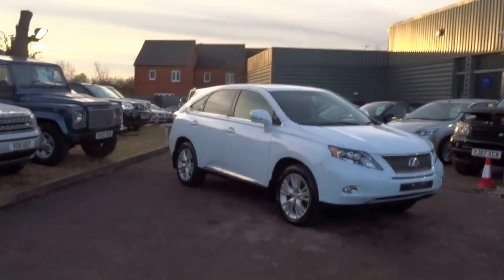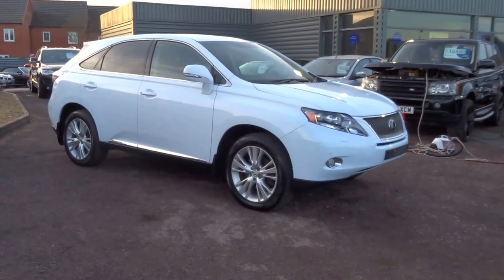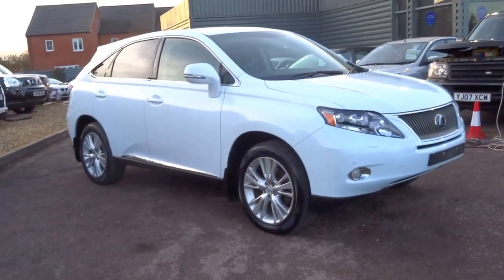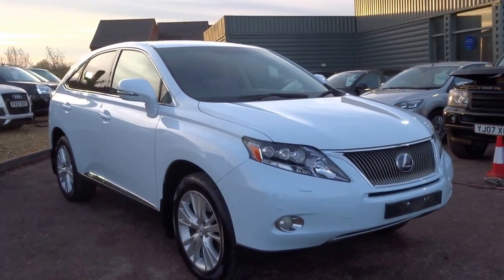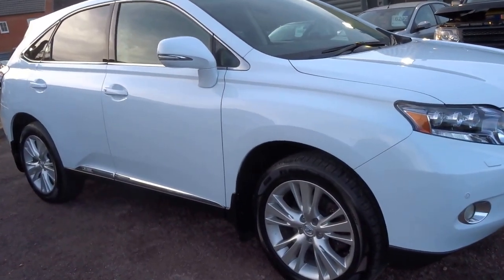Good afternoon and welcome to Country Car. My name is George. This video may take a little bit longer than some of the others due to the mega specification of this car. It's a Lexus RX 450h, the H standing for hybrid — an electric-petrol hybrid vehicle. This car is absolutely stunning; I'm just going to show you around some of the features.